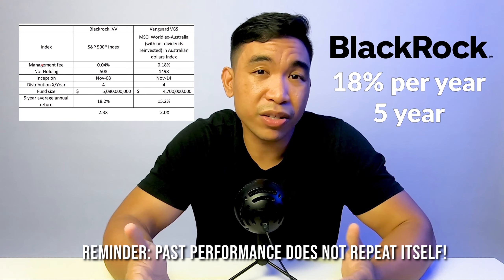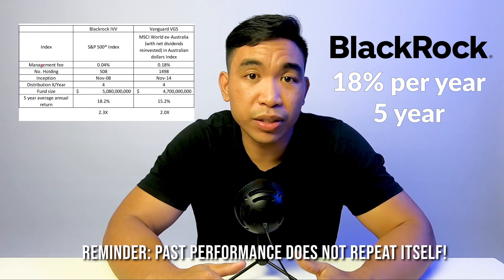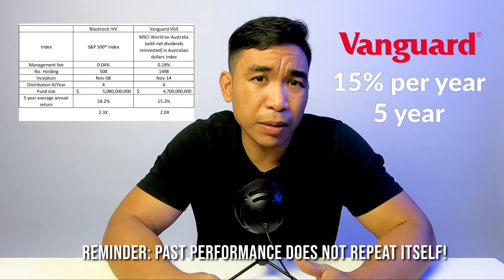Comparing the five-year average annual return, both are quite similar. BlackRock's IVV has 18.2% per year, whereas Vanguard VGS has about 15%. That 3% difference is quite significant because of compounding over five years. For illustration, if you invest $10,000 in BlackRock's IVV you'd get about $23,000 in five years, whereas with Vanguard VGS your $10,000 will turn into $20,000. So is $3,000 a big difference? It's really up to you.